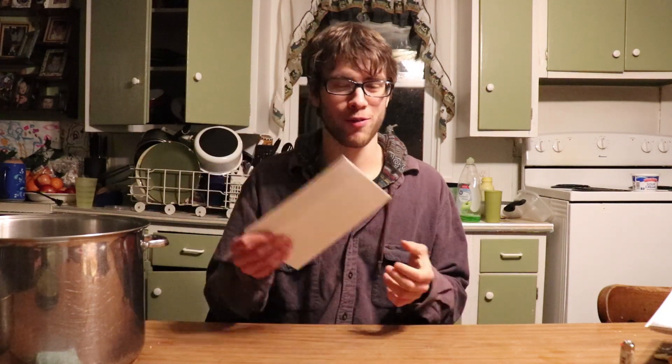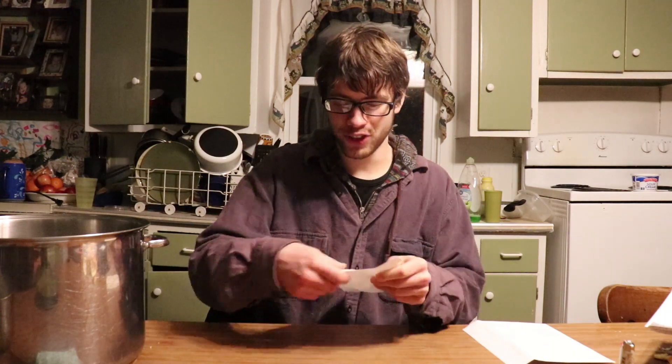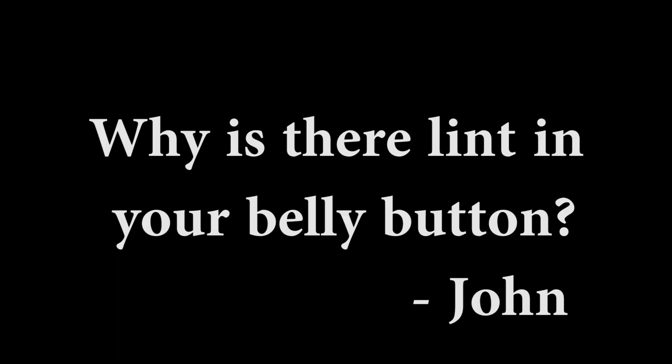Our first letter is from John, and John asks: why is there lint in your belly button? That's a fantastic question. The answer is that your belly button used to have an umbilical cord attached to it, and you used to get food from your umbilical cord.